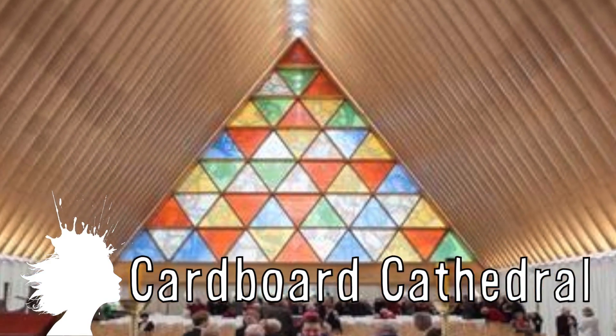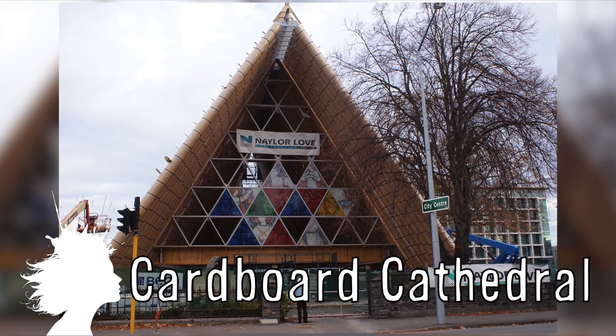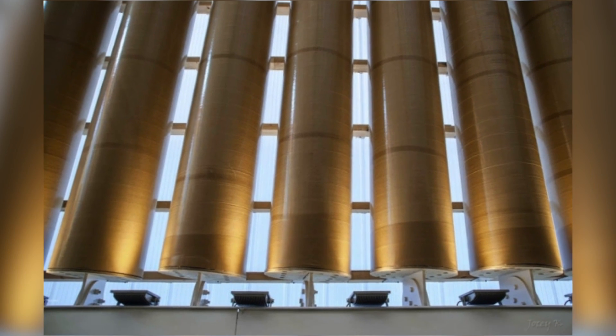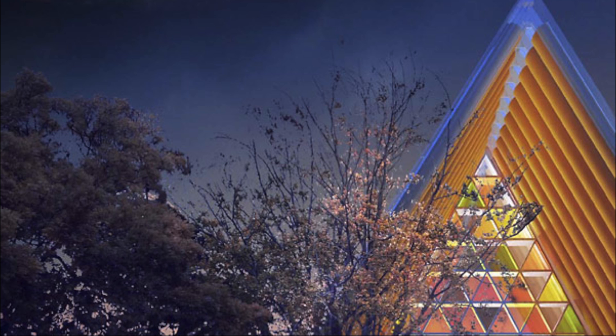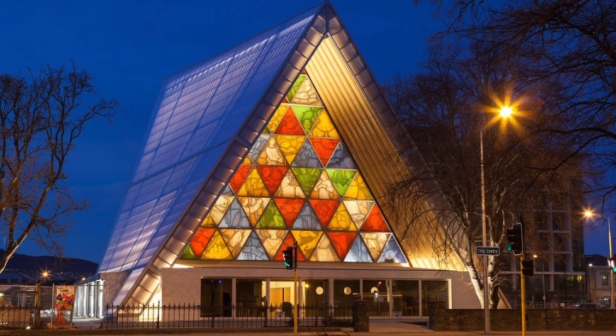Architect Shigeru Ban made a $6 million cathedral out of cardboard tubes. And even though it's made out of cardboard, it's more structurally sound than the previous cathedral that was lost in an earthquake. The structure is called the Transitional Cathedral and is also apparently fireproof and waterproof.